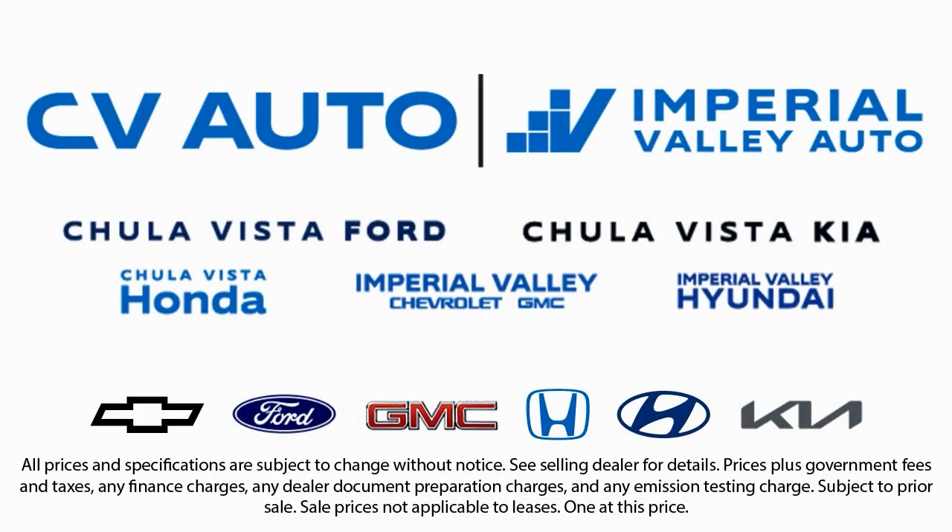We also carry a large selection of specialty and premium vehicles. We have one of the largest inventory selections in Southern California, so come see us today and drive home in the vehicle that is just right for you. We'll see you next time.